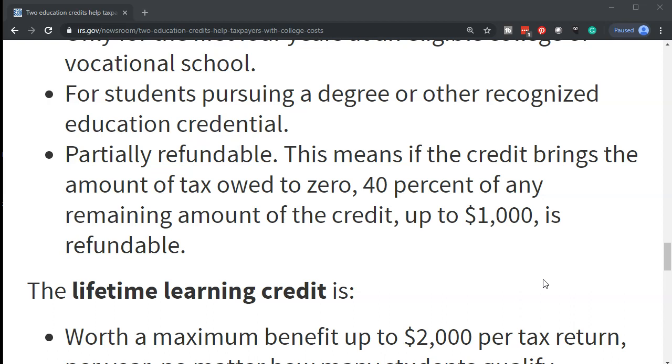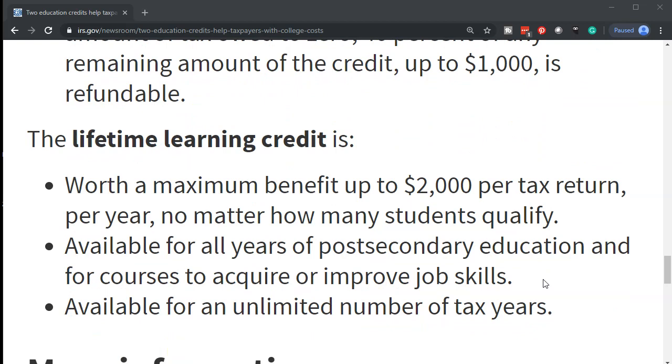The details of refundability and who qualifies for each credit, and the interplay between these two credits, can be quite confusing. We do have presentational videos on these credits if you want to take a look at them in more depth.